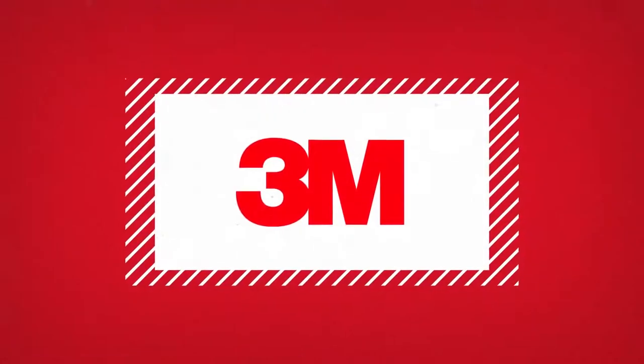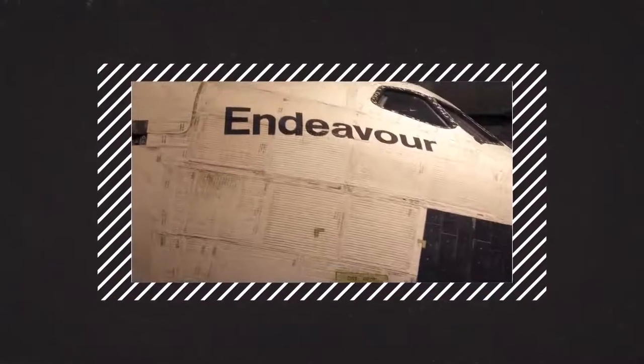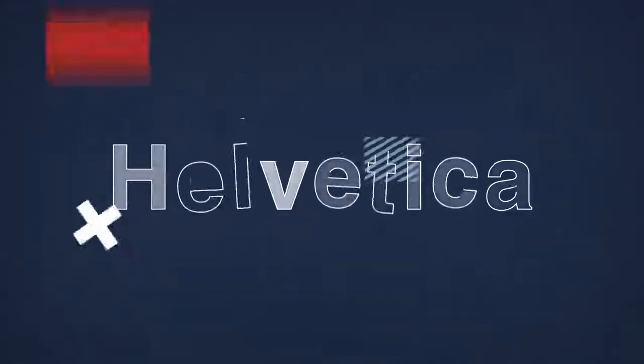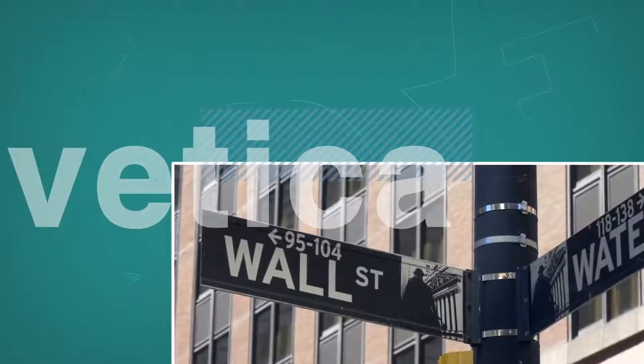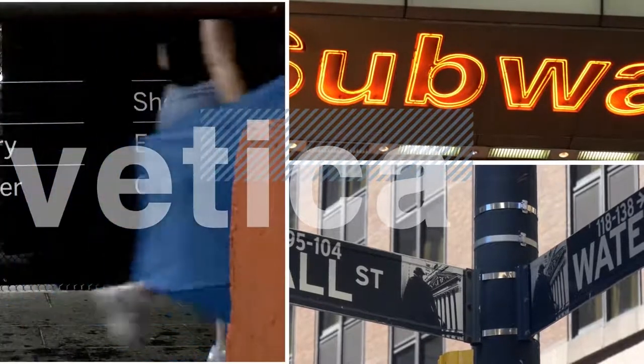You might have noticed that there is one typeface used more often than not. It's the favorite of the world's major brands, the U.S. government, EU countries, and many others. We are, of course, talking about Helvetica and its growing popularity. So how and why did Helvetica become so popular? Let's first take a look at the story behind this widely used typeface.